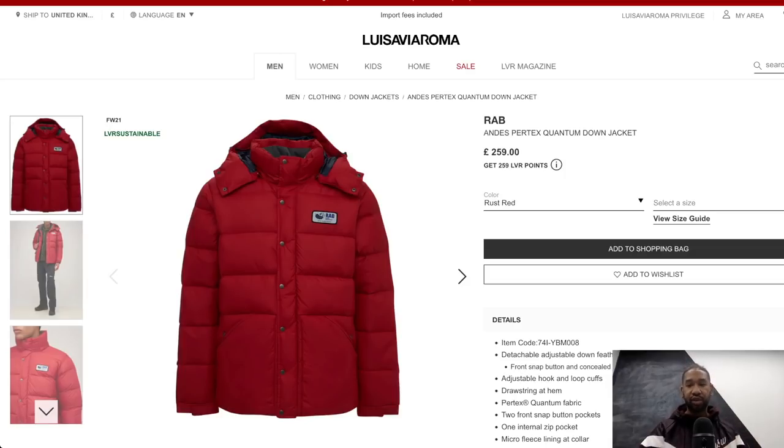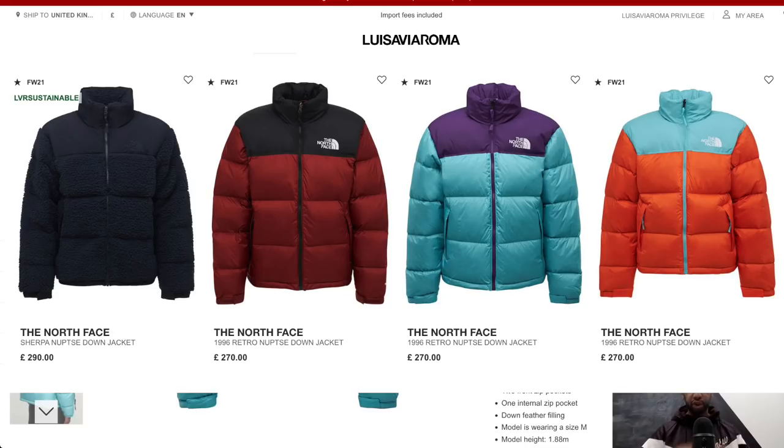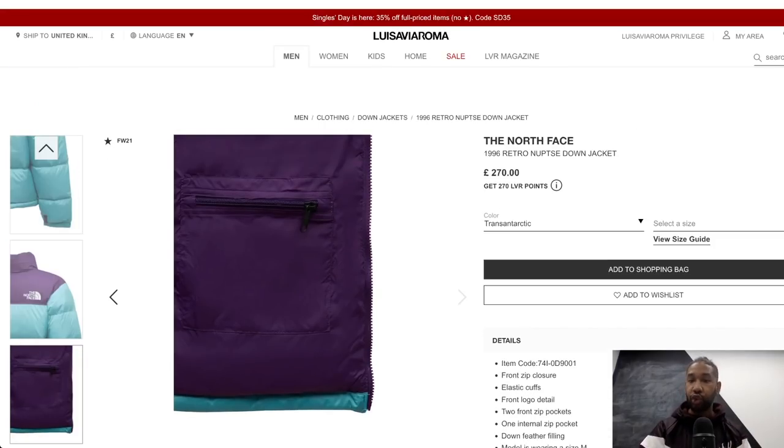Number four is The North Face, which needs no introduction. It's rated as one of the top down jackets in terms of popularity. At £270, Louisa Via Roma has it in a string of different colors. It's 100% nylon - the North Face Retro-style Knoxy Down Jacket at £270 is definitely one to check out.